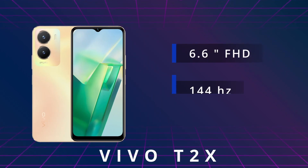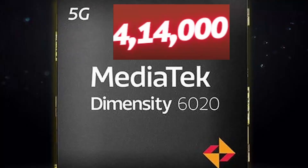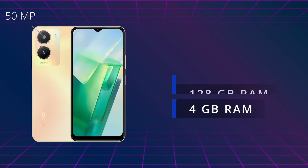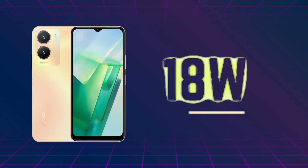Moving on to the second phone in our ranking, it is the Vivo T2X. The phone consists of a 6.6-inch Full HD display, 144Hz refresh rate, and a Dimensity 620 chipset, good for gaming, with an Antutu score of 4,14,000. It is a 5G phone with 128GB storage and 4GB RAM. The primary camera is 50MP, front camera 8MP, battery is 5000 mAh, and charging is 18W. You can use it for photography as well as gaming, making it a wonderful phone at the price range of around 10,400 rupees.